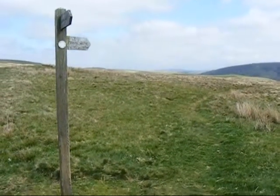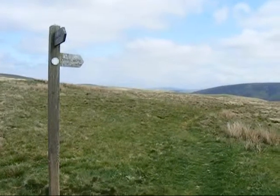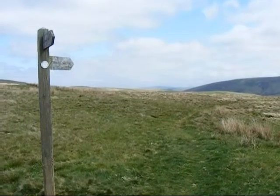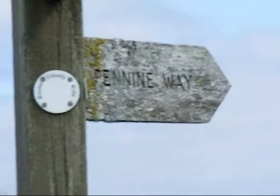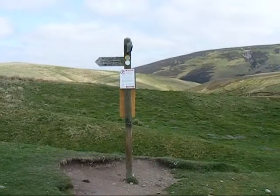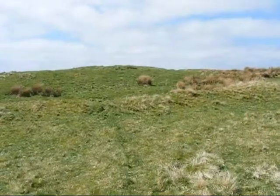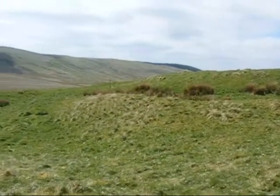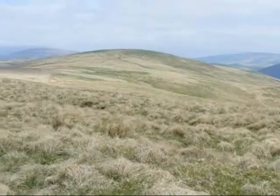Here's where the Pennine Way bears off right to descend to the valley of the River Coquet. It follows that river to the Chew Green Roman Fort and then ascends again as we'll see. The Pennine Way turns left here, away from the river, to climb back onto the ridge. I'm climbing beside Chew Green Roman Fort — there are some of the ramparts. As I climb back onto the ridge the views really start to open up.